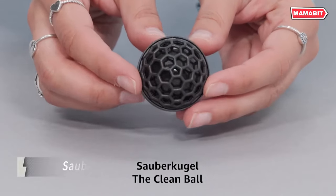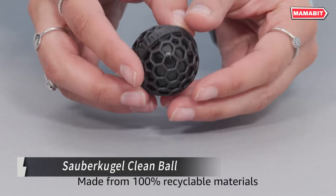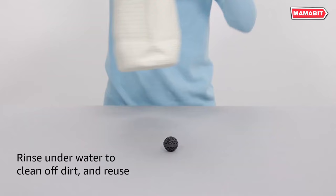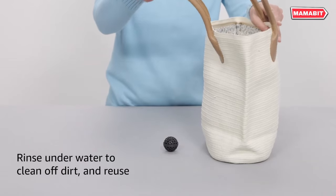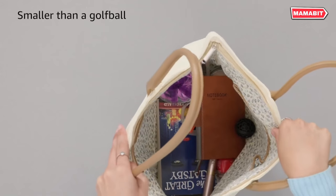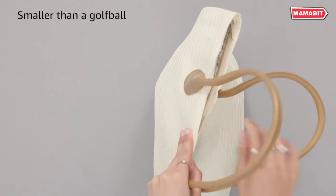Keep your bag spotless with the Saberkugel Clean Ball. This clever German design device offers an effortless way to maintain clean purses and bags — smaller than a golf ball. The clean ball features a sticky outer surface that rolls around inside your bag, picking up dirt, dust, and crumbs as it moves.